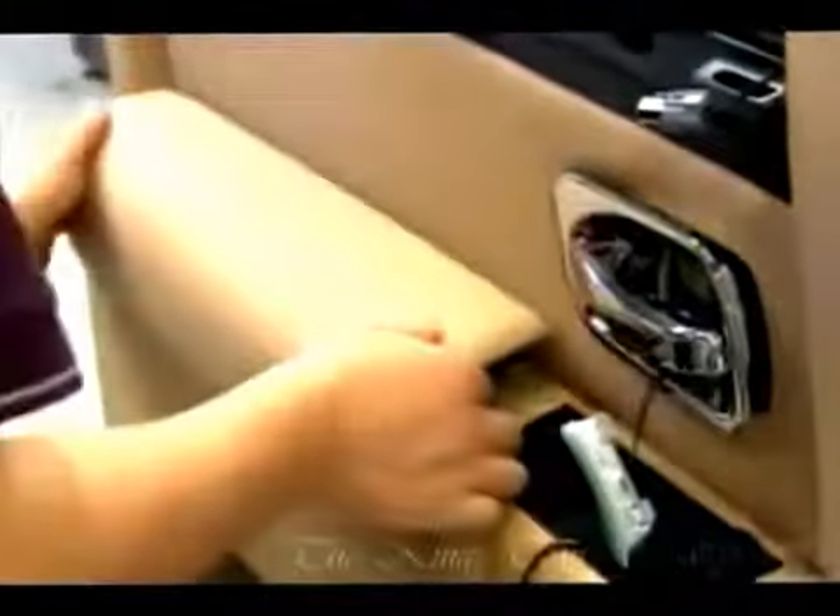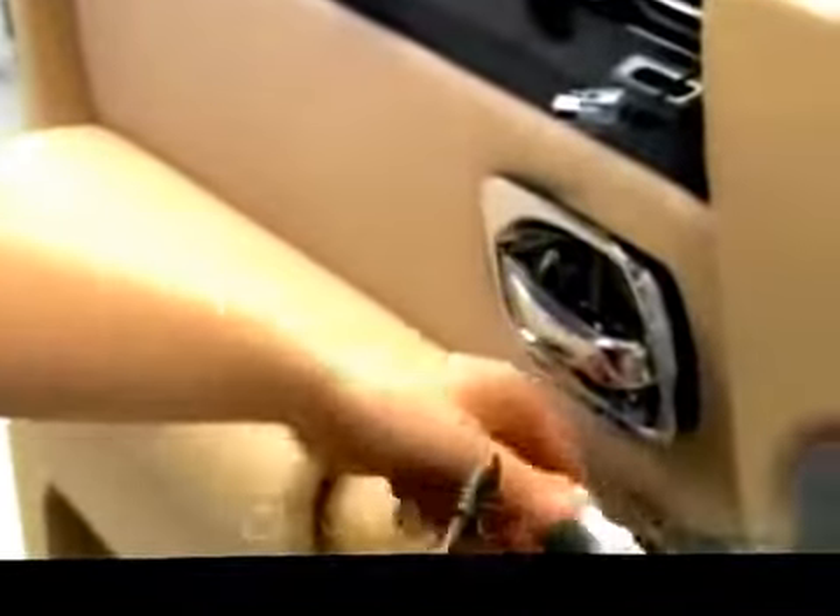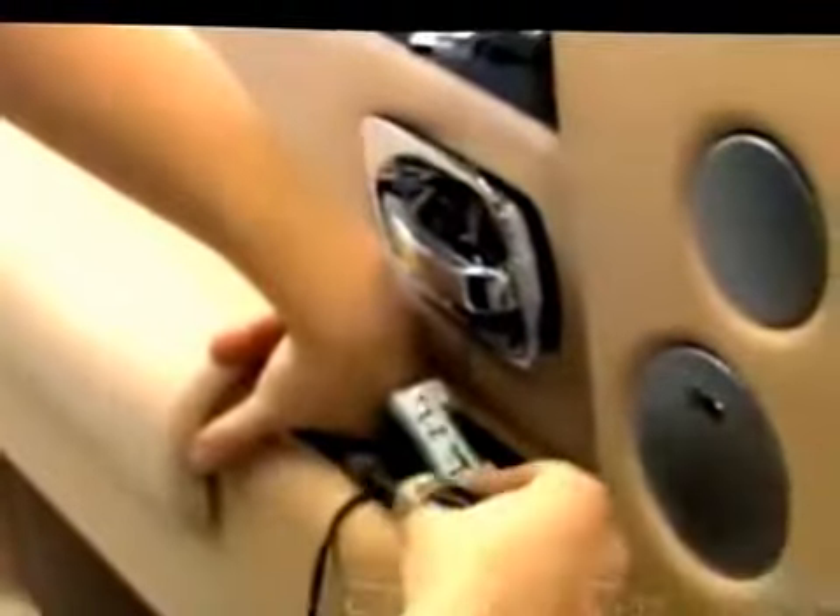They mount the upholstered leather parts to the car interior and secure them tightly with screws. They then fit handles and control panels into the tailored slots.